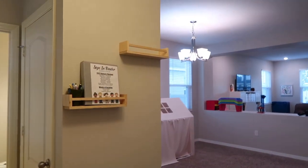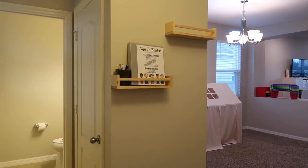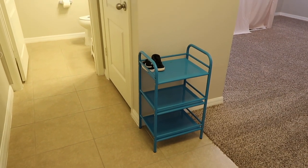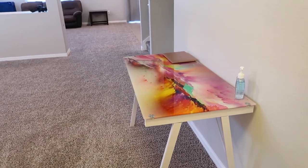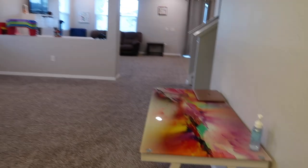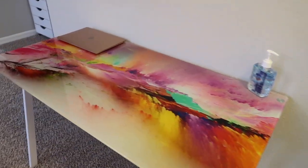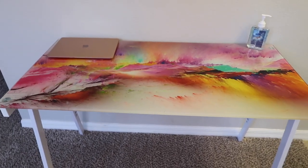When the parents walk in, there are two shelves — I got those off Amazon — and I keep the sign-in binder up there along with some pens. Right under it is a shoe rack for all the daycare kids' shoes, and sometimes my family puts their shoes there too. There's a table where parents take the sign-in binder and place it to sign in. I also have hand sanitizer there, my laptop, and this table which I love — I got it from Rooms to Go.